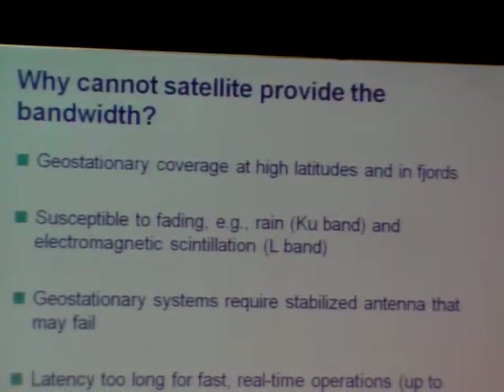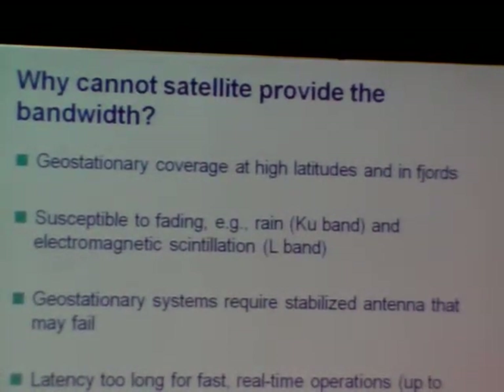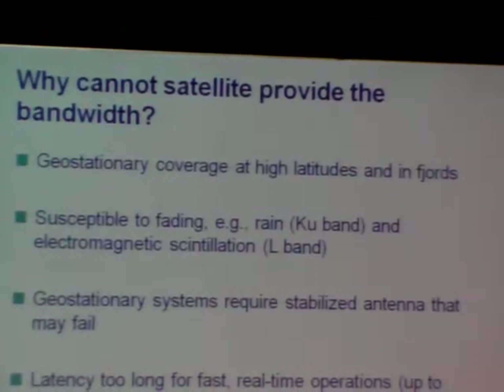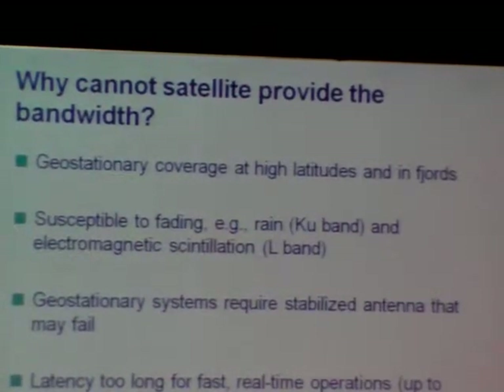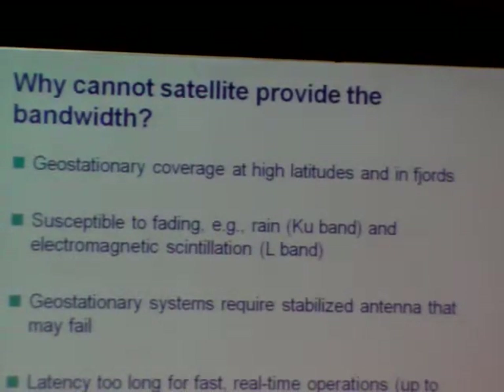So the question is: why cannot satellites provide the necessary bandwidth or service in this case? There are many reasons we will come back to. Satellite will of course remain the backbone of communications, but there are many other things we need to look at. One general problem with satellite systems is latency — even a latency of one to two seconds might be too much for integrated operations.